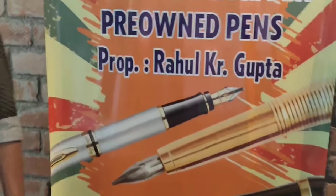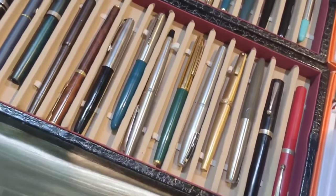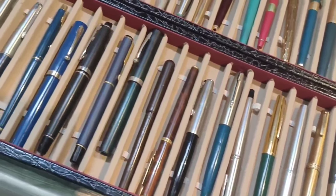Another stall for vintage pens. In this pen show there are two vintage pen sellers. The vintage collection at this stall looks very interesting.